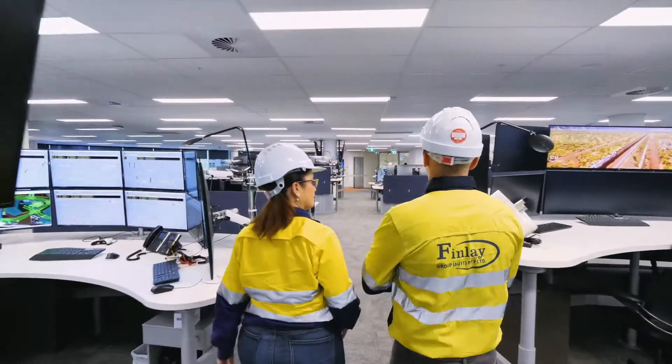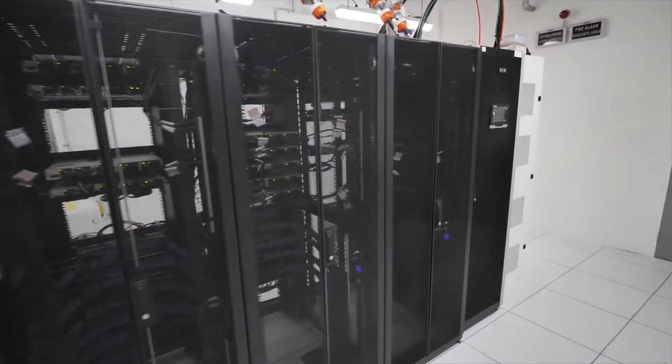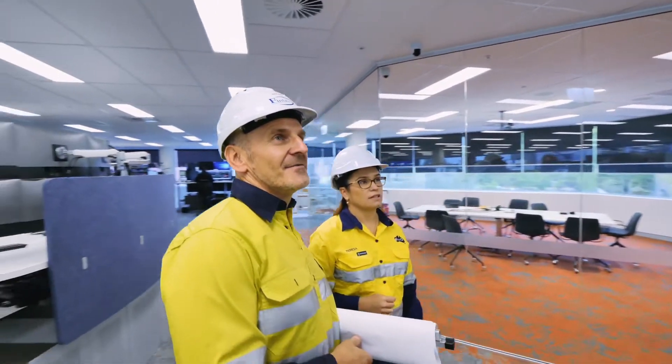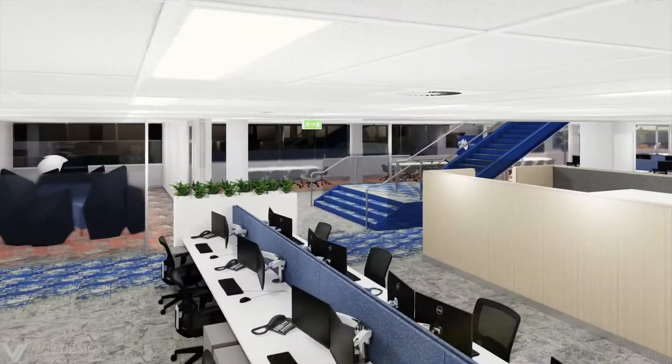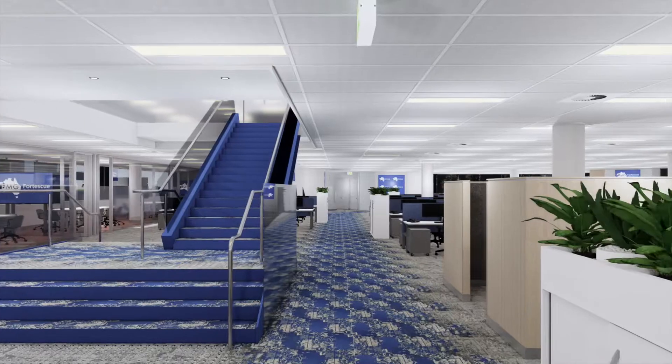Failing to understand all the technical systems, mining operations and how it all links together can have a huge impact on their business outputs. What excites us with these large-scale detailed projects is using the latest technology — taking a detailed Revit model that can assist in producing complete photorealistic imagery and videos of what the space will look like upon completion.